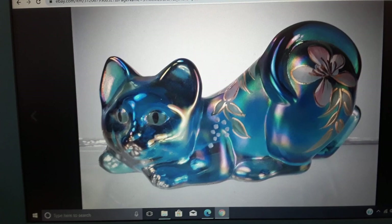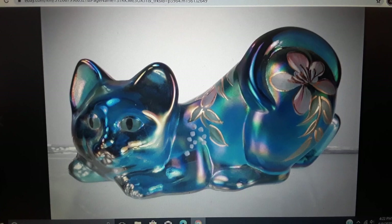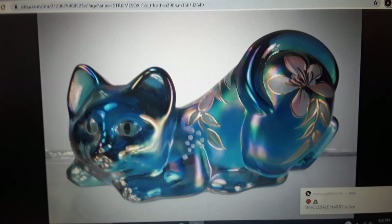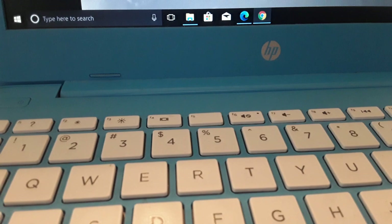Is it normal for Fenton art glass cats to sell for this amount? I'm going to say no — this one's an unusual one. This is a pouncing cat. I might do some research later to see if I find other cats like this selling for way less, just to see if I broke the record. It did take me quite a while to sell this one — it took me over two years.